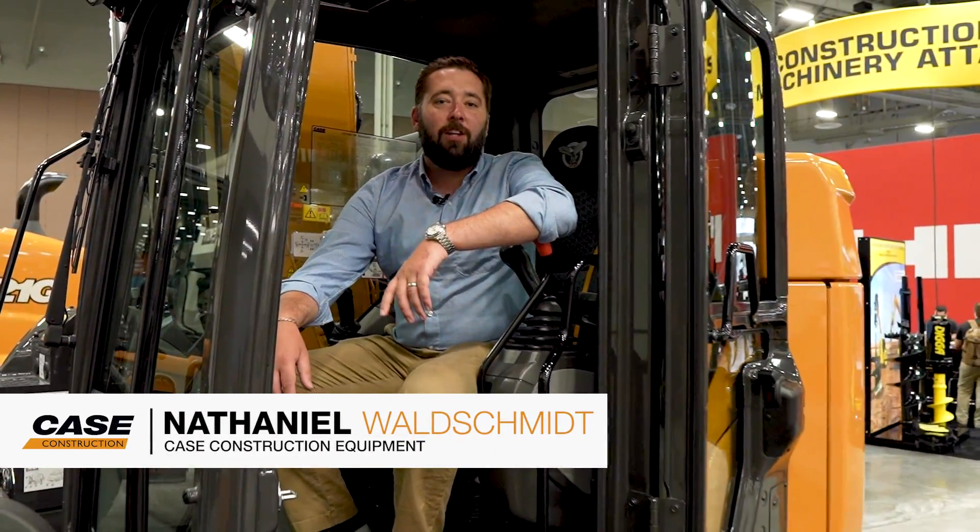Hey everyone, it's Nathaniel coming to you live from World of Concrete 2021. I'm here with 102 horsepower and over 32,000 pounds of awesomeness. We call it the CX145D.